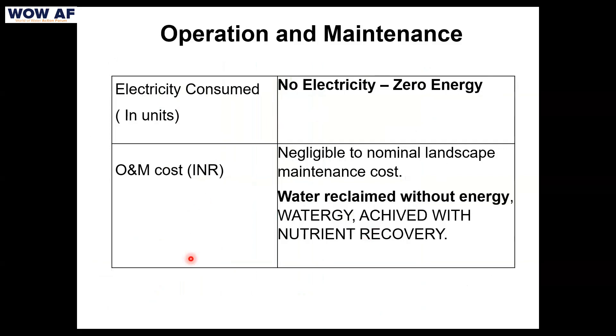Maintenance is only nominal — if grass grows too large during monsoon or regular cutting is missed, cutting is the only cost involved. Any campus already has gardeners to handle this. The most important point is we have reclaimed water without energy, and 'water' is now a recognized term in the ECBC code.